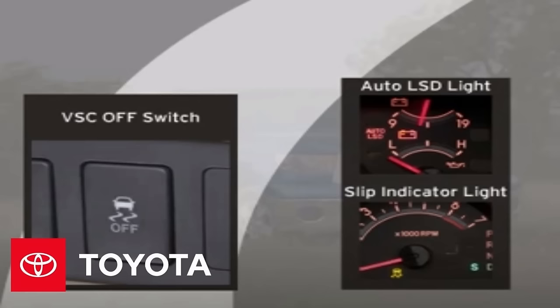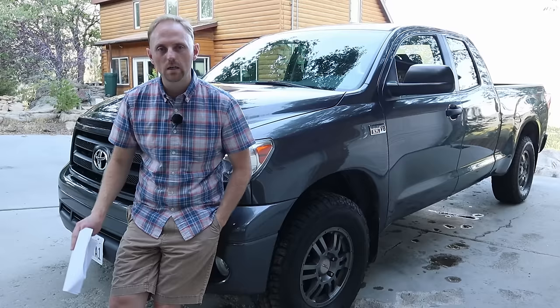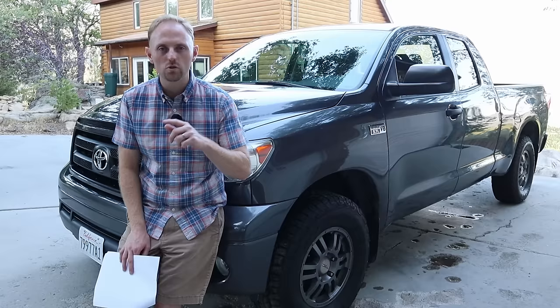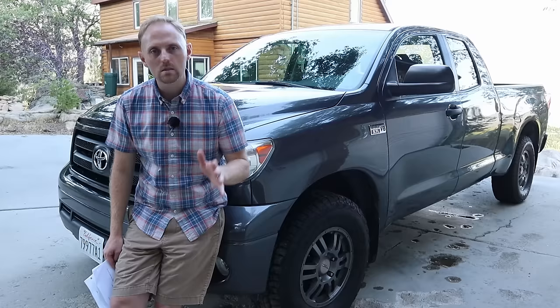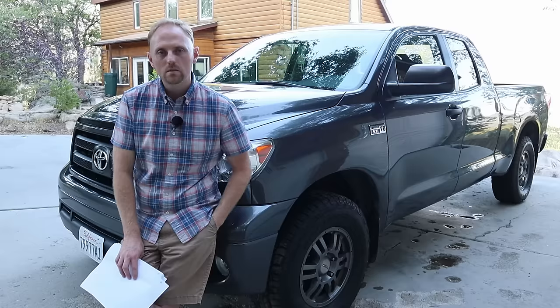Another complaint is the electronic nannies. Yes, all modern vehicles have safety features like traction control and ABS, but my complaint is they're kind of confusing and hard to turn off. My dad in particular has had a hard time figuring out what buttons to push and what sequence to hold down to turn off the traction control. In four-wheel drive, it has all these things like V-Track and automatic LSD — limited slip differential — and it can get really confusing.